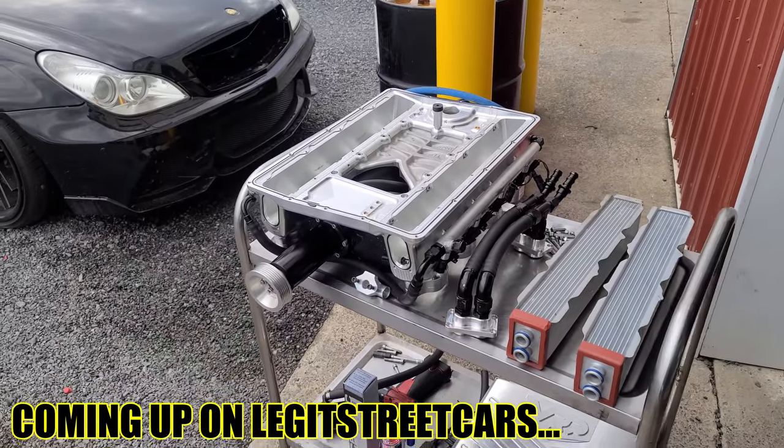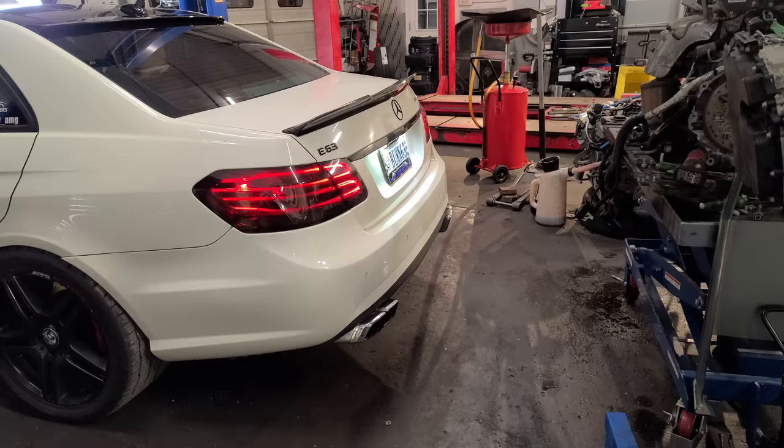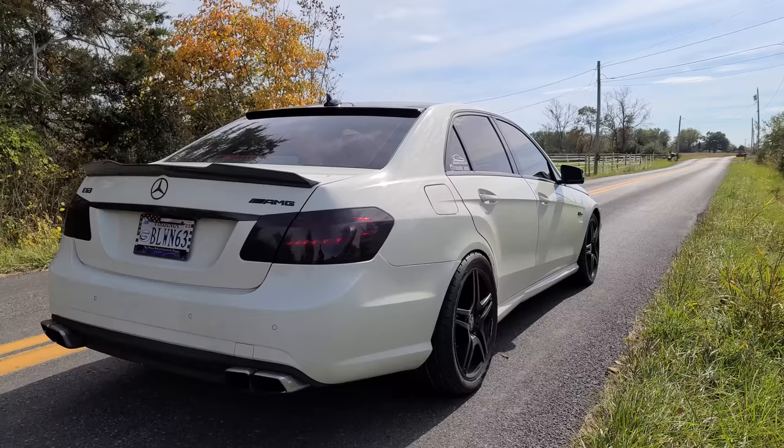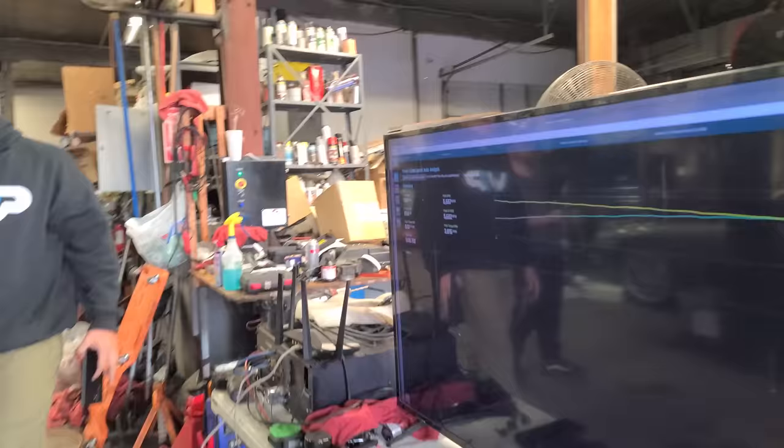A prototype supercharger kit. I just want to live inside of here. That is scary. How'd we do? It's clean, zero knock all the way.